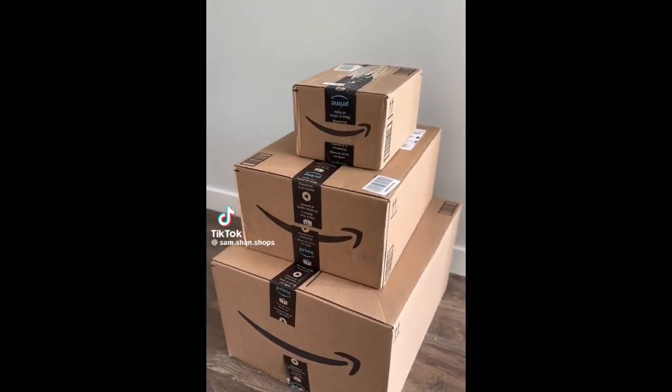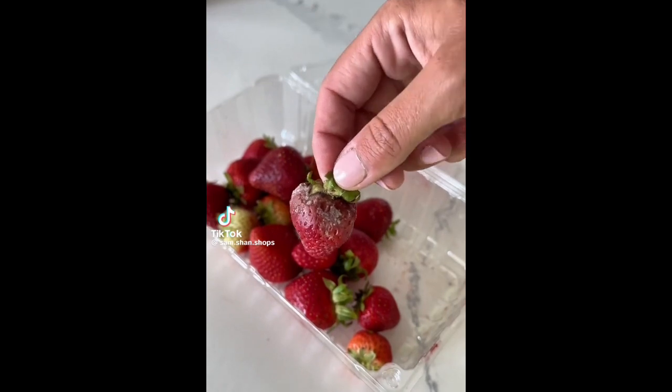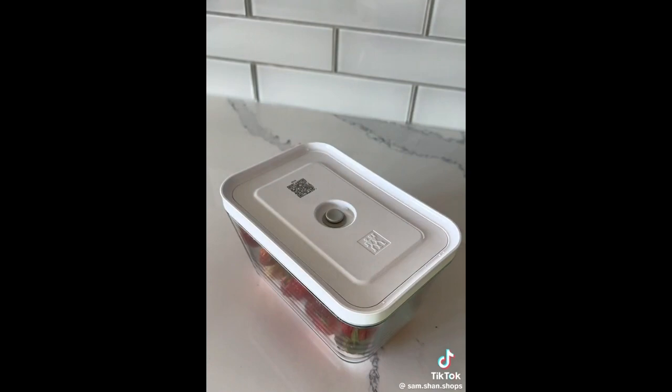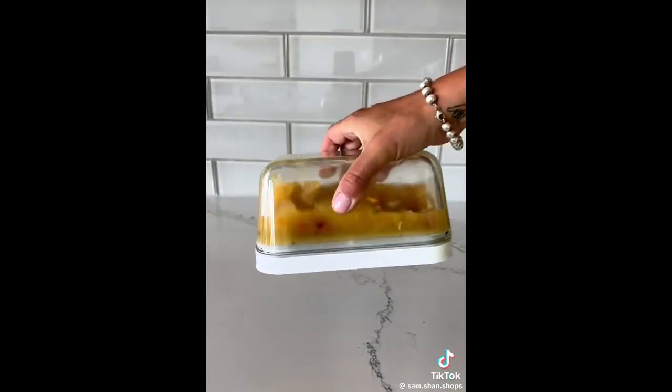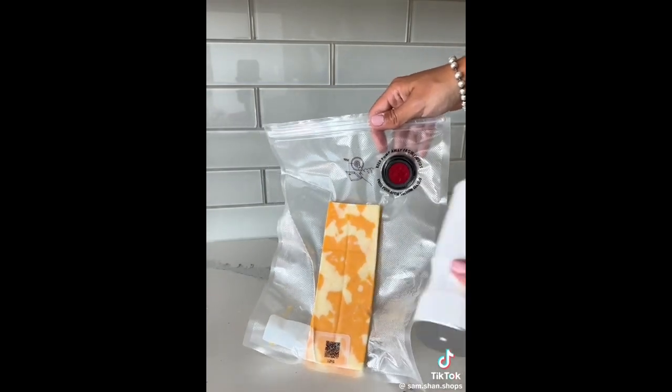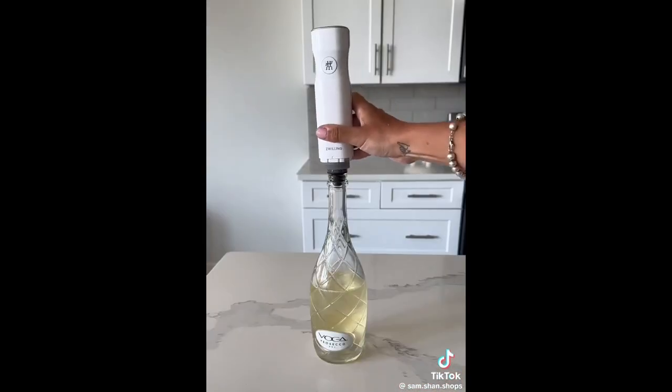Must have Amazon home find. Groceries are much too expensive to let go to waste. This kitchen gadget is a food storage vacuum sealer that keeps its contents fresh and lasts five times longer. It creates an airtight seal that is 100% leak-proof and it even comes with reusable vacuum sealed bags and a wine bottle cork sealer.